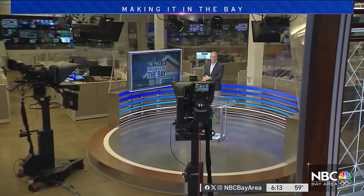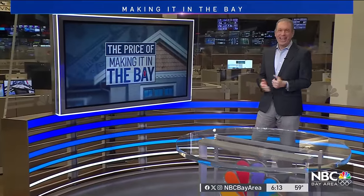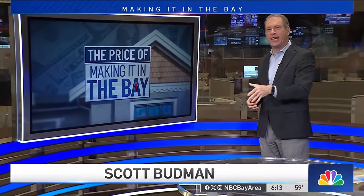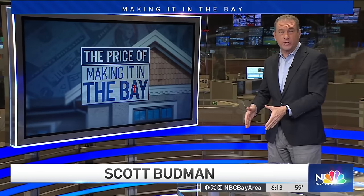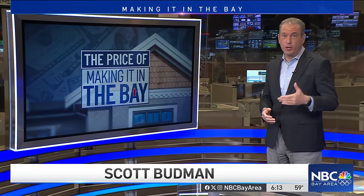Our business tech reporter Scott Budman visited the house — the very tiny, tiny, tiny house. It is really tiny. Basically, a studio apartment clocking in at exactly 384 square feet. But you know what they say about location. It's gotten to the point where small homes here still sell for big money, and the idea of the affordable starter home pretty much doesn't exist.